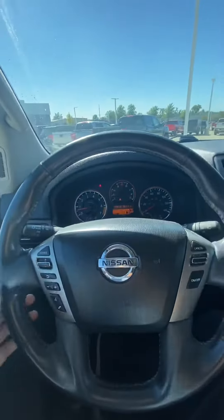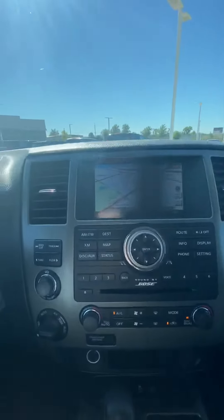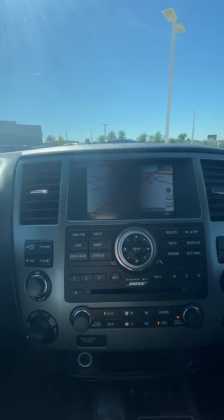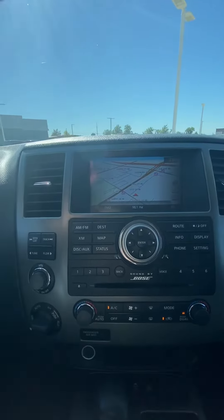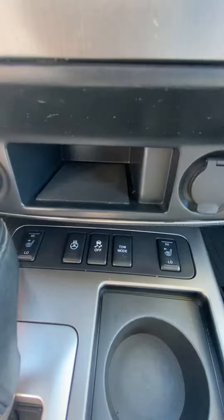With it being a Platinum, you're gonna have your all-weather Armada mats, memory seats, and Bose speakers. Leather seats that are power as well. It does have an 8-inch display screen with backup camera, navigation, Bluetooth, all that stuff. Your four-wheel drive is here, along with a heated steering wheel and heated seats.